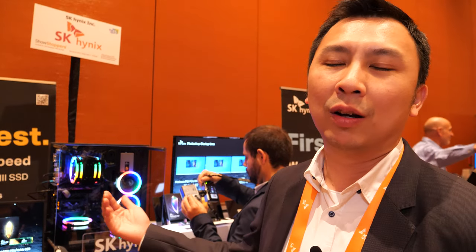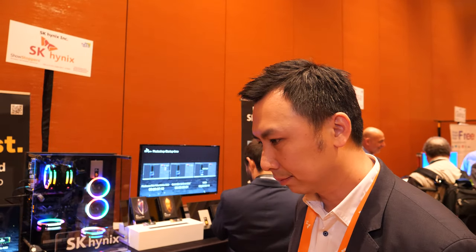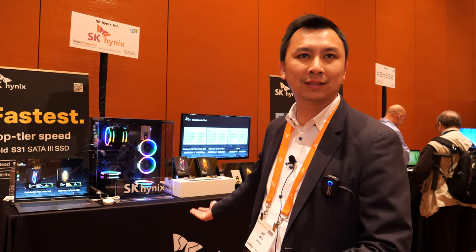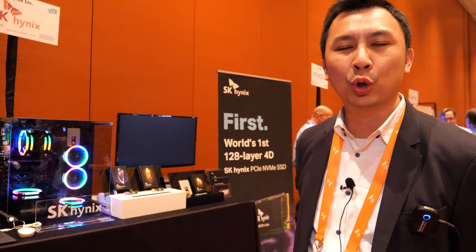Today we are expanding our SSD portfolio to the consumer market. In terms of manufacturing capacity, it all comes from the NAND fab, and that capacity transforms into solutions — whether mobile or SSD. We do eMMC, UFS, and SSD, but not SD cards.